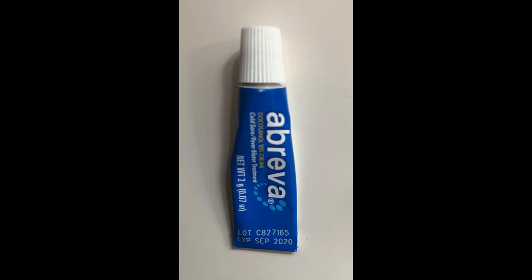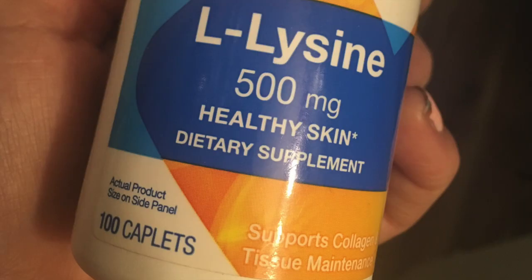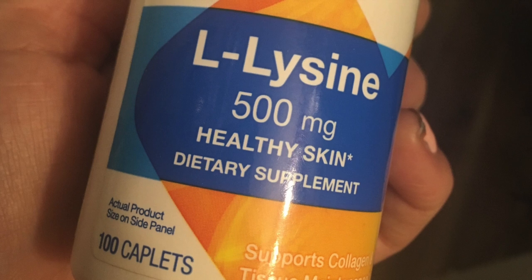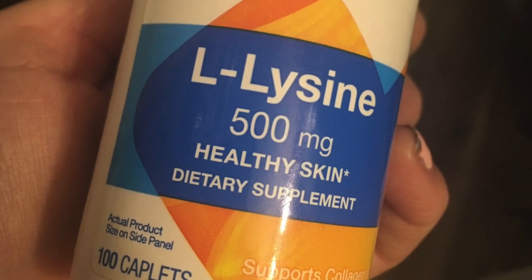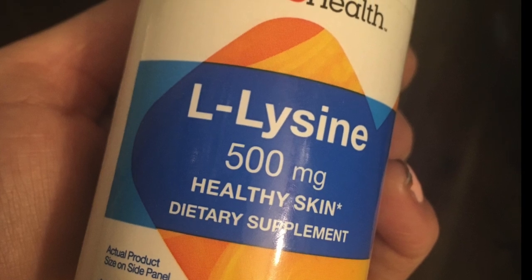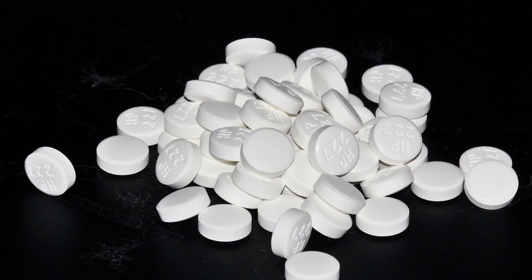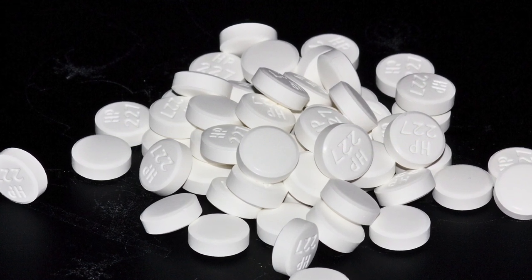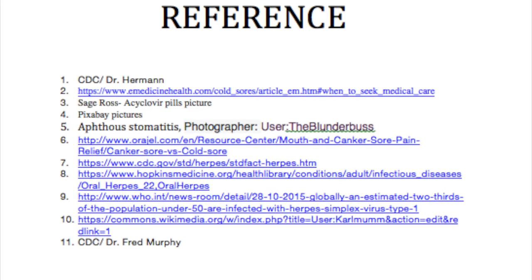Finally, let's talk about some treatment options. Over-the-counter topicals are pretty popular. Lysine is something I really like — there's thought that lysine actually helps to prevent replication of the herpes simplex virus. And of course, a lot of people are on antivirals like acyclovir.